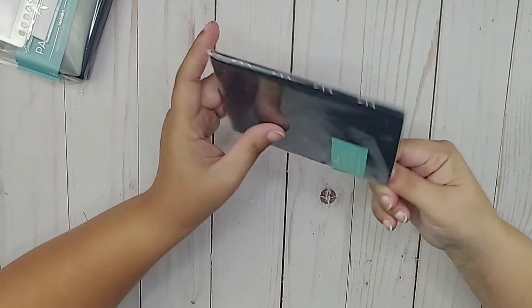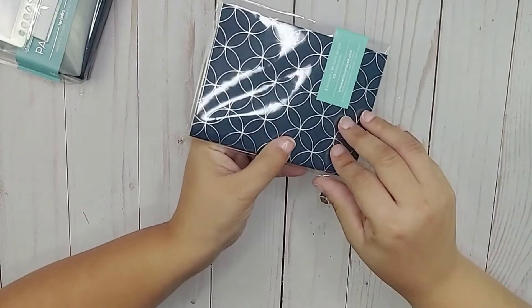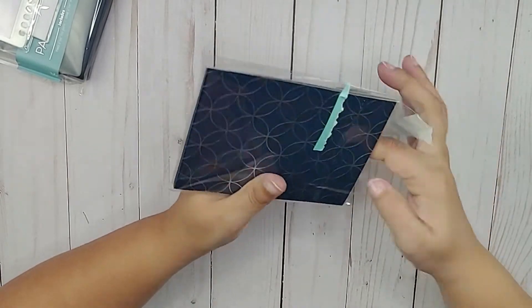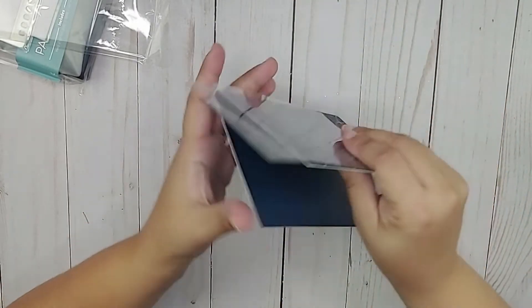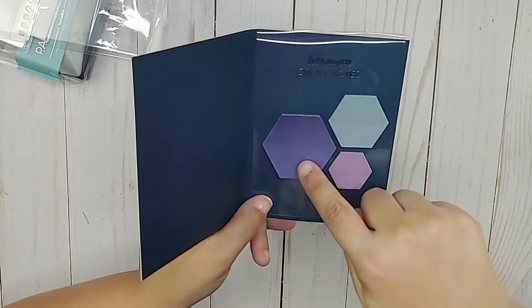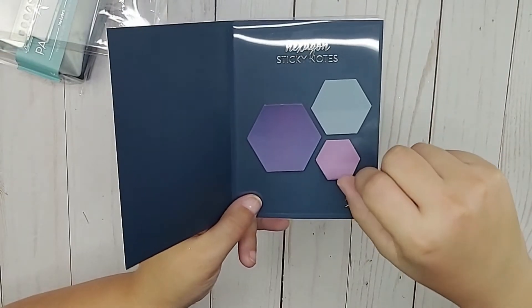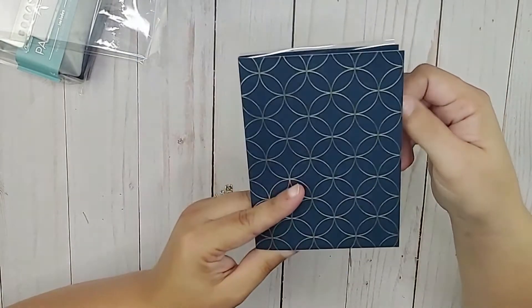Next we have hexagon sticky notes. Opening it up — it has the mid-century circles pattern in navy blue and silver. The sleeve just slides right out. You get a large one that's kind of purple, a medium one in a very light blue, and a small one in a dusty pink. I really like the color scheme of this box.